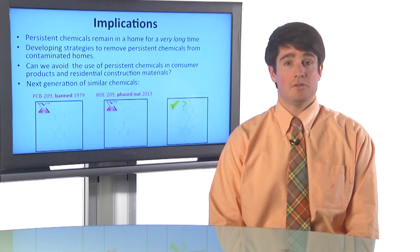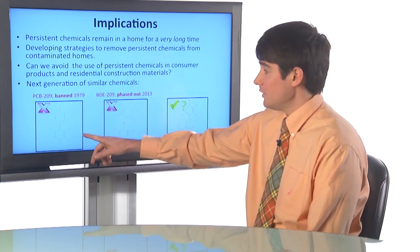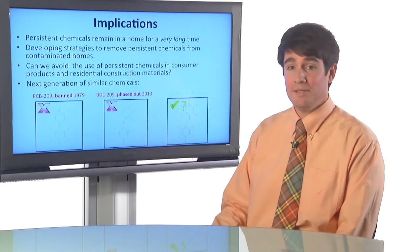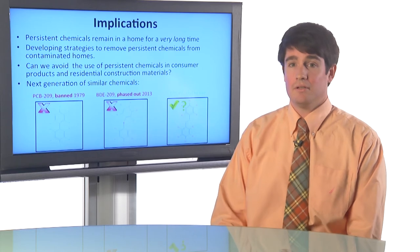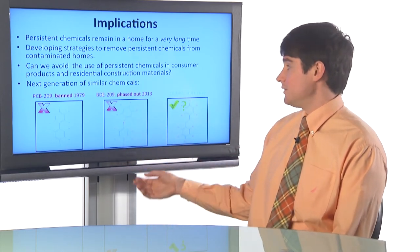There are sort of generations of chemicals. Here's an example: PCB-209, which was banned in 1979. When PCBs went out of style, PBDEs became more prominent — here's a picture of PBDE-209. You can see it looks almost exactly the same as the PCB, except instead of having chlorines around it, it has bromines and an ether bridge.